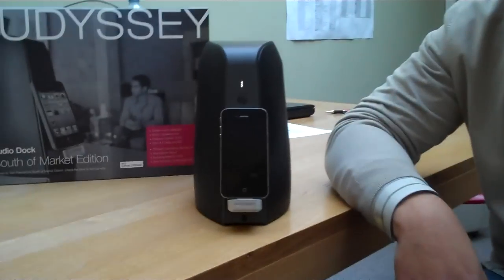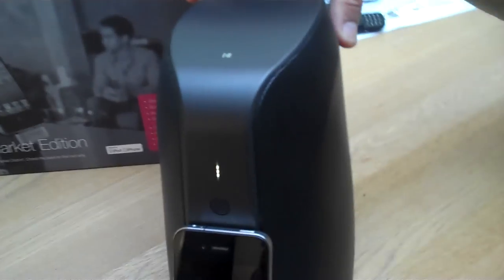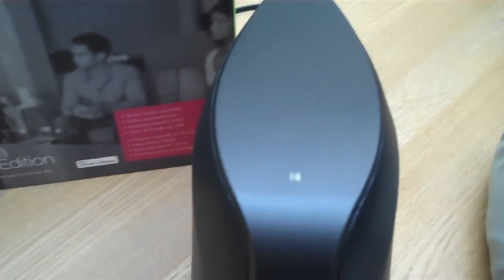Can you take us through the feature set? It's quite an attractive, prow-shaped little device here. How heavy is it? It's about nine pounds, about four and a half kilograms. It's shaped as you see it, designed to fit in a desktop or a tighter space — it fits in some unique areas.